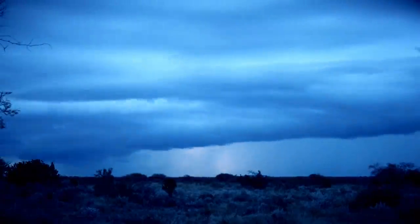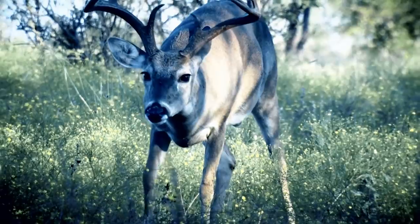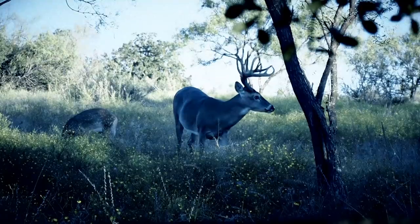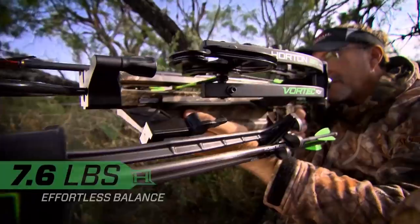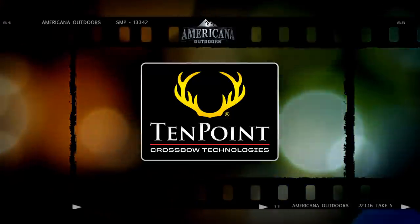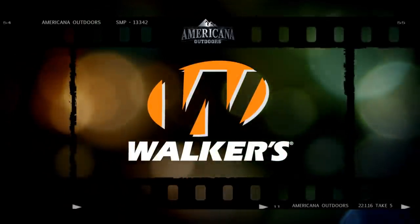Man versus nature — it's a tale as old as time. An external struggle pitting the hero against an animal in a battle of strength and wits to see who'll come out victorious. Will you accept the challenge? Performance Center by Smith & Wesson — performance when it matters most. Incredibly compact. Perfectly balanced. Deadly accurate. Shooting 340 feet per second, the reverse draw Vortec RDX is performance engineered to take down big game. Horton by TenPoint — adrenaline fueled. Americana Outdoors presented by Garmin has been brought to you by TenPoint Crossbow Technologies — perfection lives here. Conquest Scents — hunting and dog training scents. And by Walker's Game Ear — protect it or lose it.